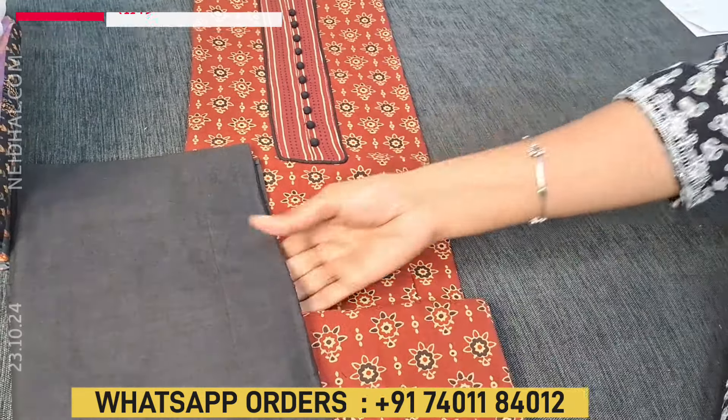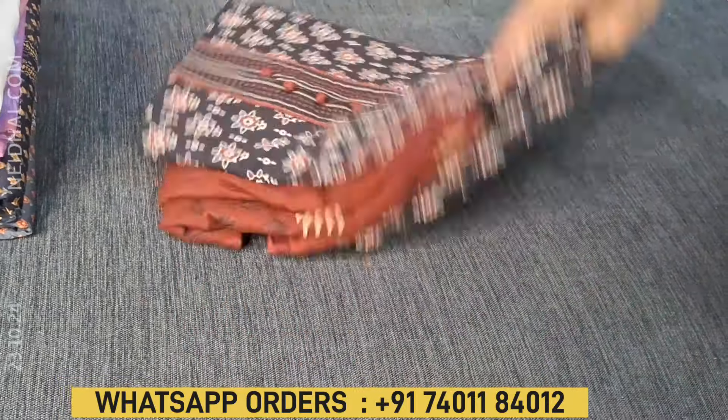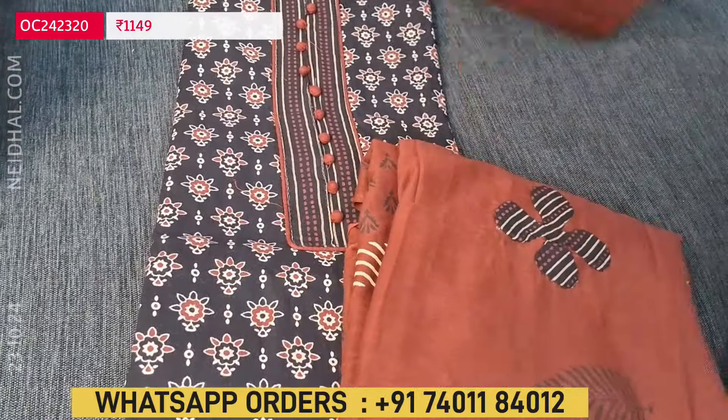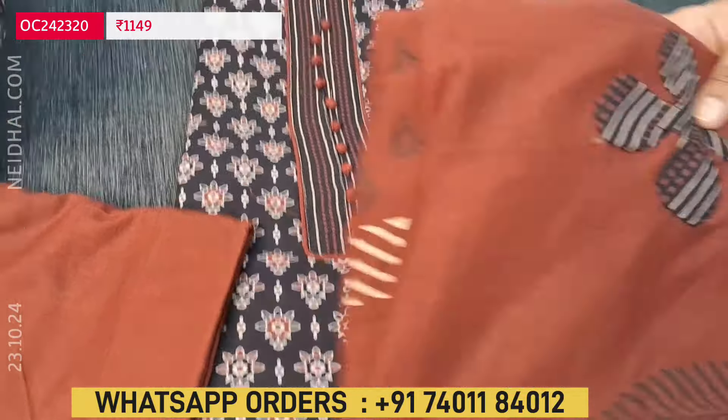We have one more color — just the vice versa — black with maroon combination. All these fabrics are super comfortable pure cotton, apt for office wear. We have a contrast bottom in maroon color. So these are the two colors available in this design.